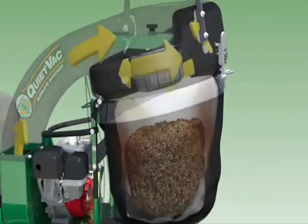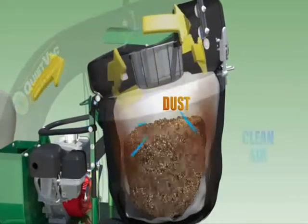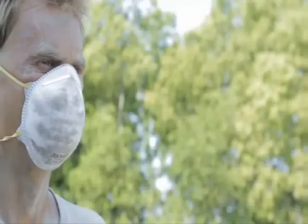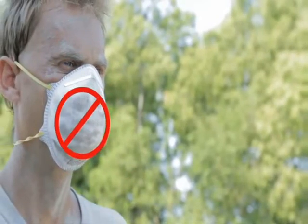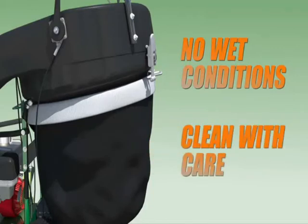The large debris stays in the mesh bag while the passing dust adheres to the outer dust sock. No need for the operator workspace to be filled and covered with dust as a result of vacuuming anymore. Be sure to remember not to use the dust sock in wet conditions and clean the sock with care according to the operator instructions.